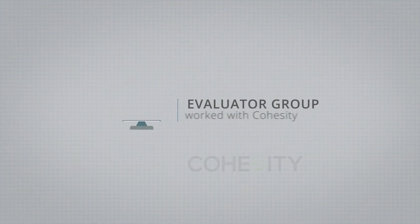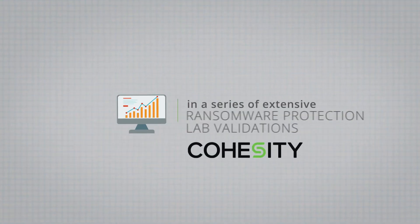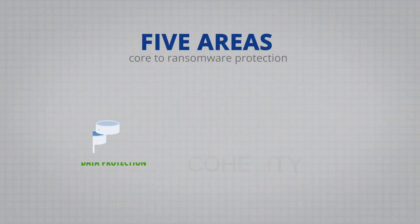Hello, I'm Krista Macomber. I'm a senior analyst with Evaluator Group and in this role I have conversations with a lot of different customers about their most pressing data protection challenges. One thing that consistently comes up is the need to better mitigate all risks of ransomware harming the business. It can be difficult to evaluate all the different ways that backup solutions can protect against ransomware. Evaluator Group worked with Cohesity in a series of extensive lab validations to vet Cohesity from this standpoint, framed in the context of five areas we see as core to ransomware protection.